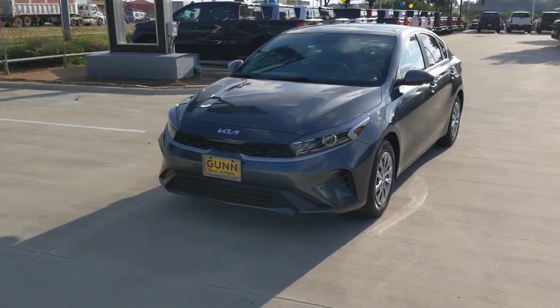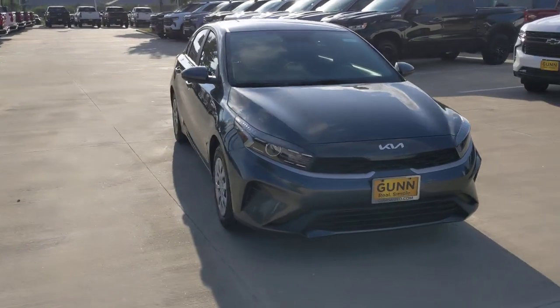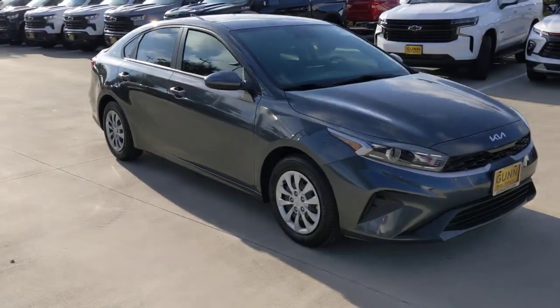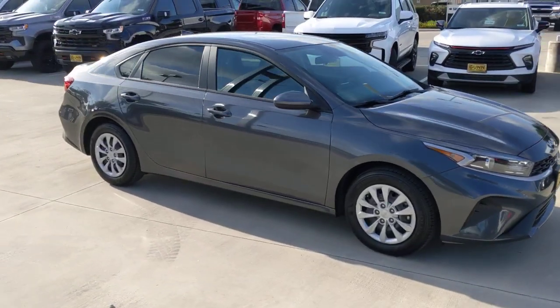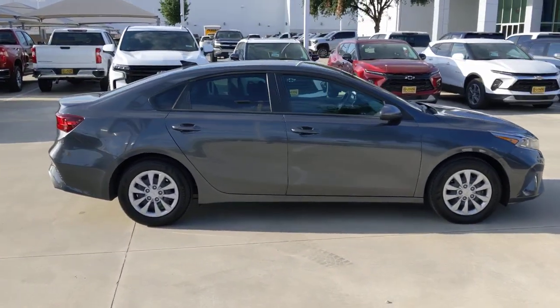You'll have love at first sight with the 2023 Kia Forte. With less than 25,000 miles on the odometer, this vehicle stands out from the rest. Get the compact sedan that knows how to be refined as well as sporty.